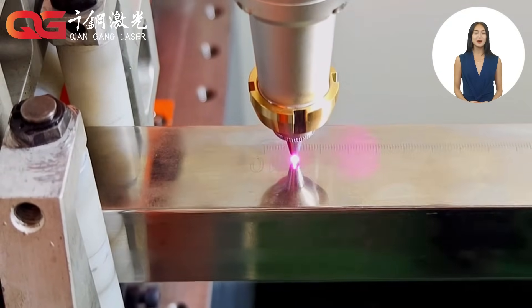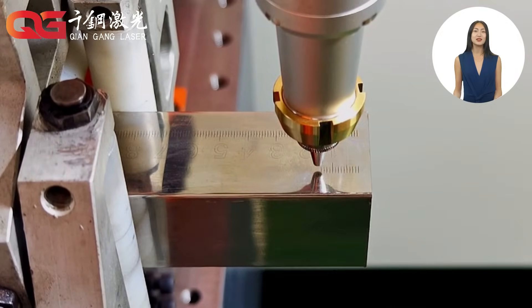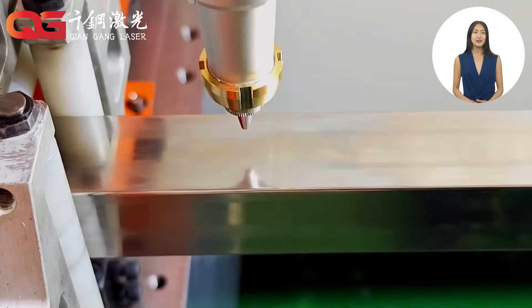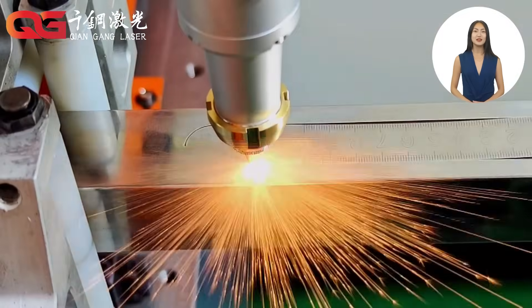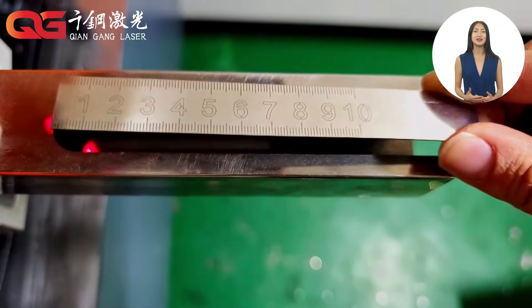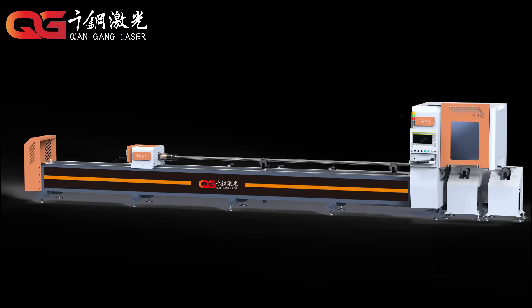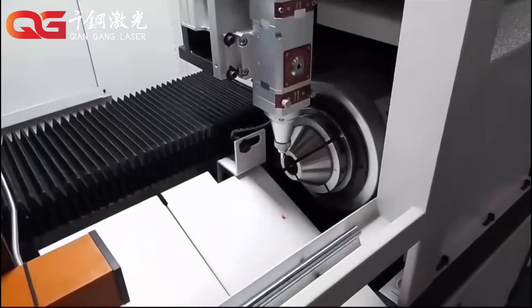Laser cutting can not only be used in the manufacture of automotive parts, ensuring high precision and consistency of mass production, but also to manufacture complex aviation parts and provide lightweight solutions. We not only provide standardized laser cutting equipment, but also provide customized solutions for customers.